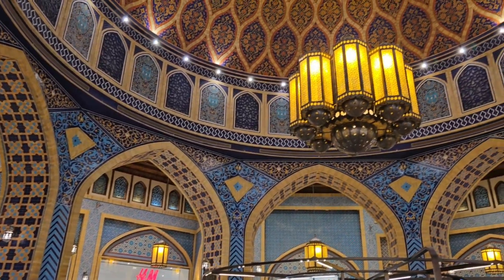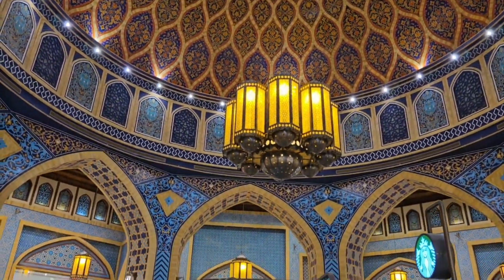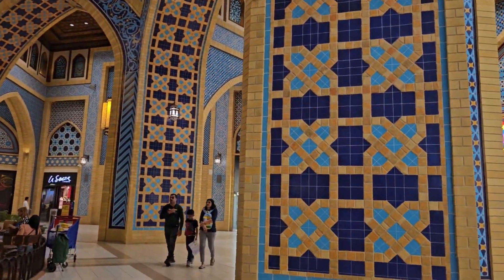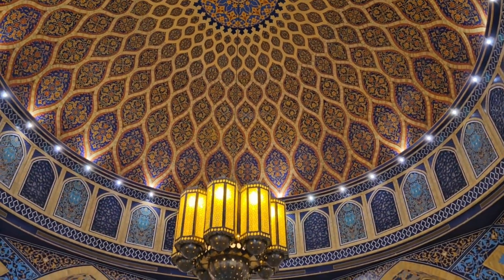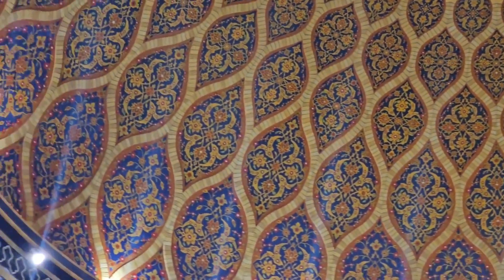Here we are in the center. This is the dome, the dome in Battuta Mall. I love this place — it's right in the center. It's a very nice place if you're shopping for Eid, because it gives you those Ramadan and Eid vibes. All these designs look very, very detailed.